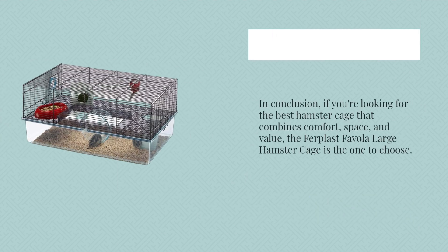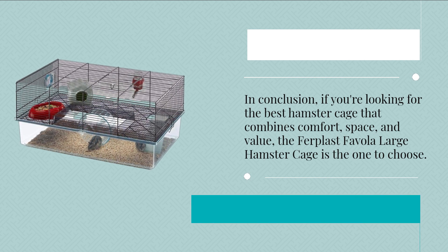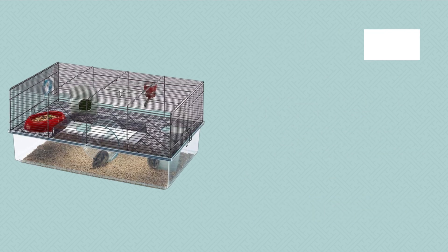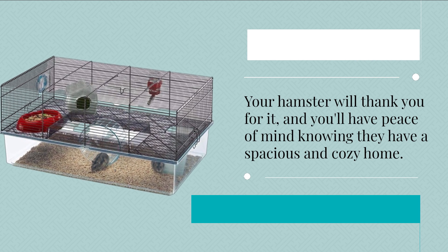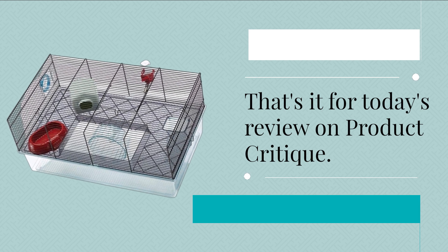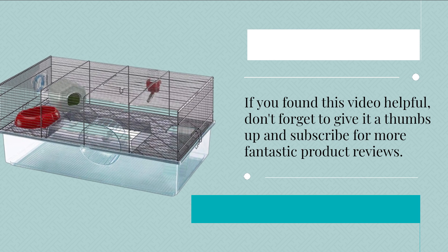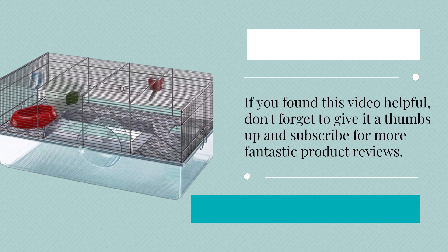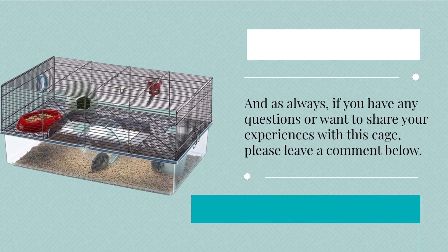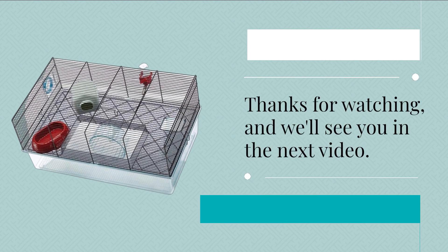In conclusion, if you're looking for the best hamster cage that combines comfort, space, and value, the Furplast Fivola Large Hamster Cage is the one to choose. Your hamster will thank you for it, and you'll have peace of mind knowing they have a spacious and cozy home. That's it for today's review on Product Critique. If you found this video helpful, don't forget to give it a thumbs up and subscribe for more fantastic product reviews. And as always, if you have any questions or want to share your experiences with this cage, please leave a comment below. Thanks for watching, and we'll see you in the next video.